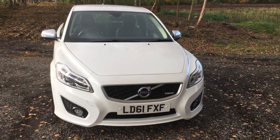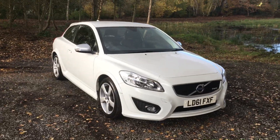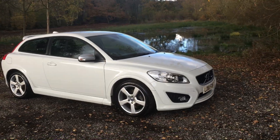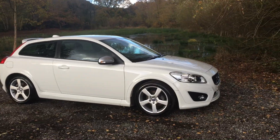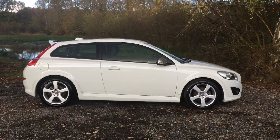Welcome to Mauslow Car Centre. I'm pleased to be able to offer today this 2011 61 Reg Volvo C30 2 litre R Design. It's had two owners from new and has done 78,000 miles worth of service history.